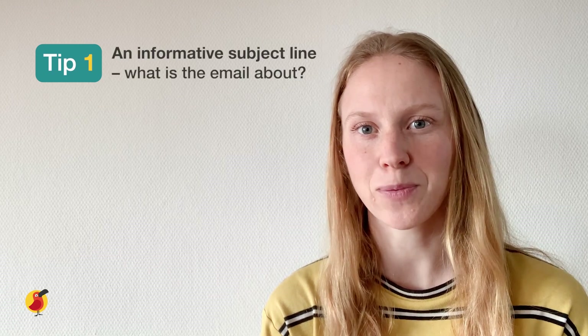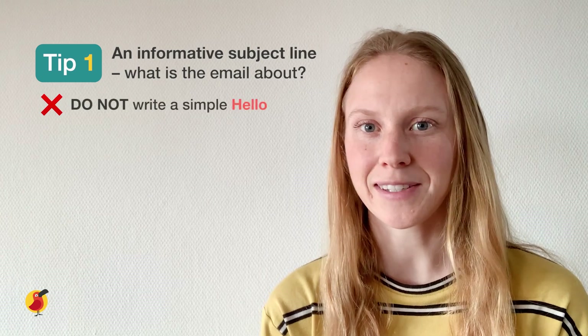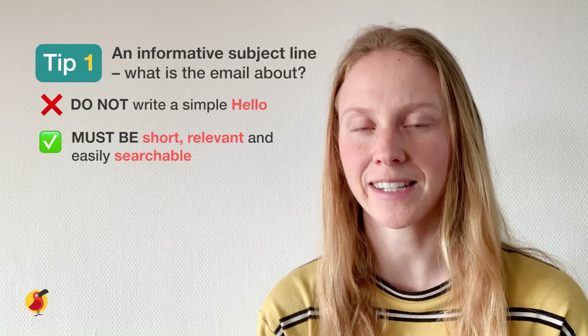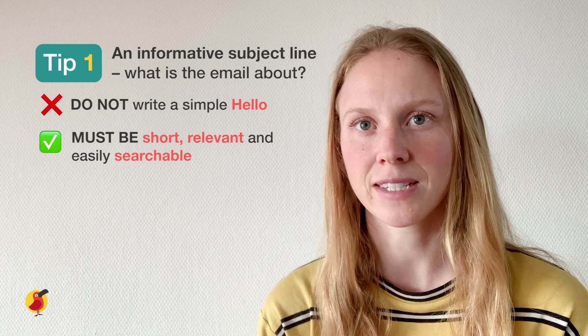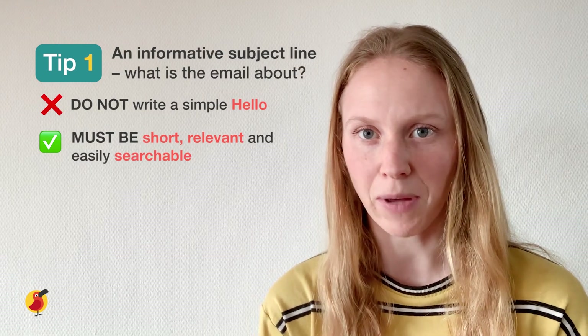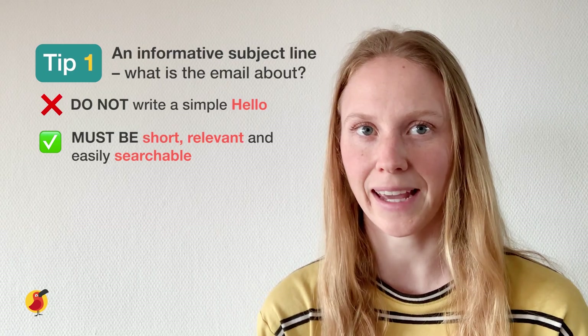Tip number one: use an informative subject line which says what the email is about. Don't just write a simple 'hello' as your subject line. A good subject line is short, relevant to the email, and easily searchable so that if the recipient wants to find it later they can search for a keyword such as 'birthday' or 'Friday meeting' to find the email again.